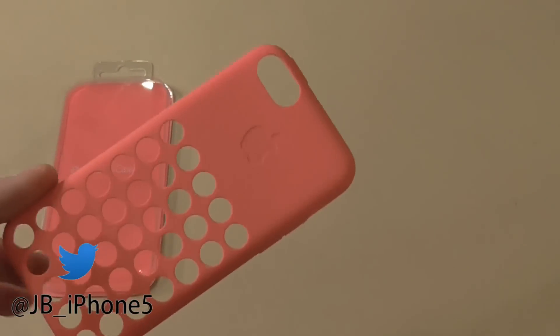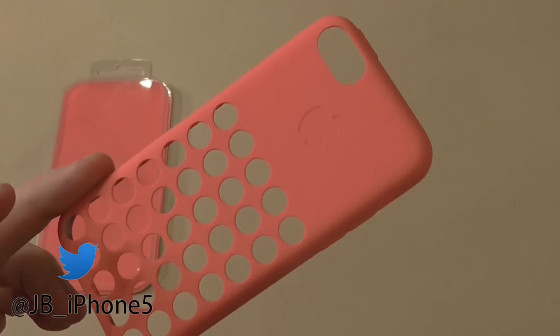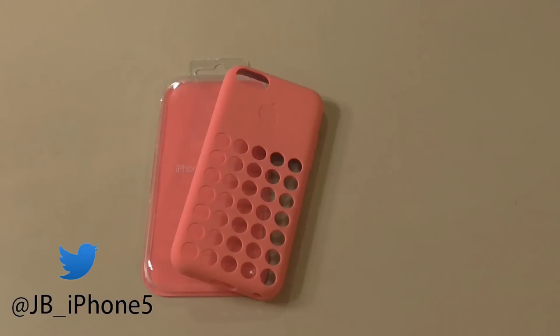So this is the pink one, and I'm sure you're probably going to ask or wonder why I have a pink case. You can just keep on wondering. Alright, that is the iPhone 5C case.